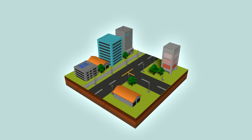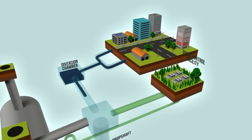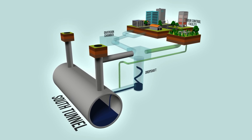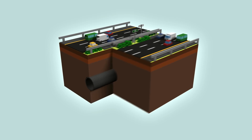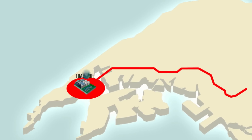Used water will be channeled from the existing network to the link sewers and into the south tunnel via drop shafts. The used water then flows by gravity along the south tunnel, which will run underneath major roads, and is then conveyed to Tuas WRP for treatment.